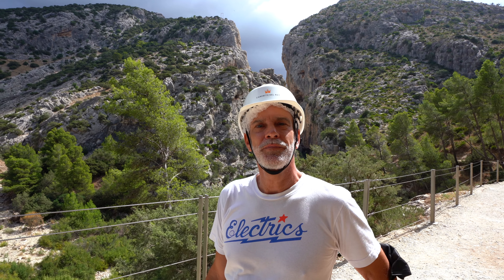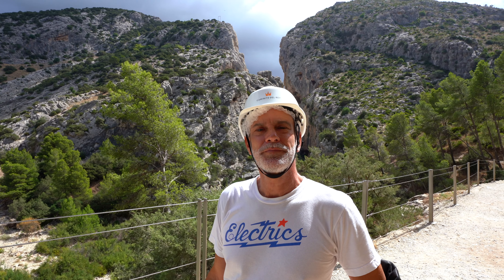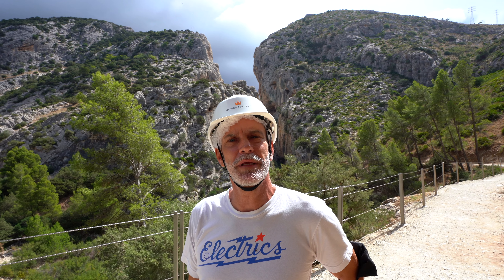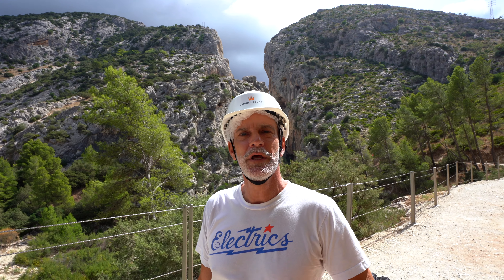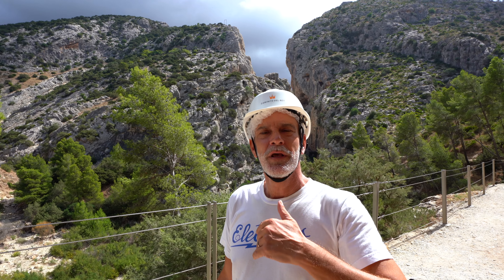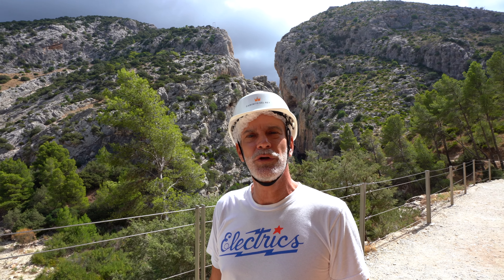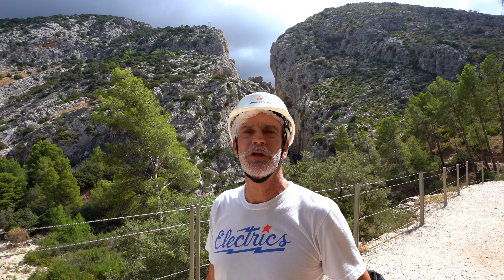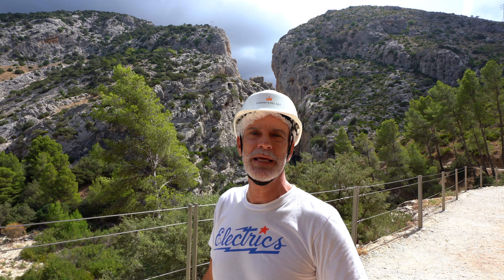Welcome to the Caminito del Rey. The Caminito del Rey is a path that joins a hydroelectric plant in the gorge of El Chorro. This is in the province of Malaga and it's about four to five kilometers long, a path along the rocks where you have dramatic views over the gorge. You have to book tickets online.